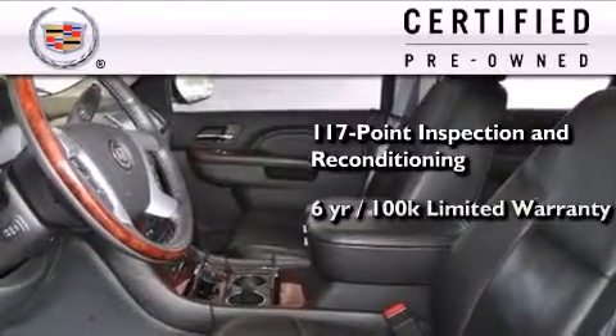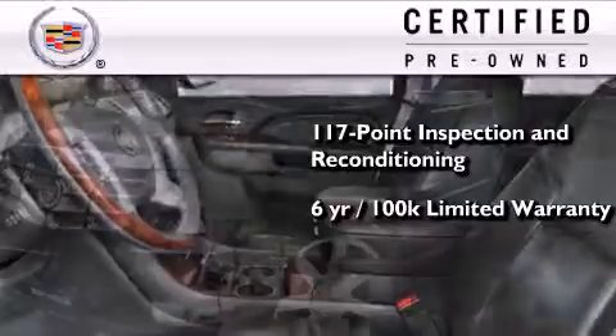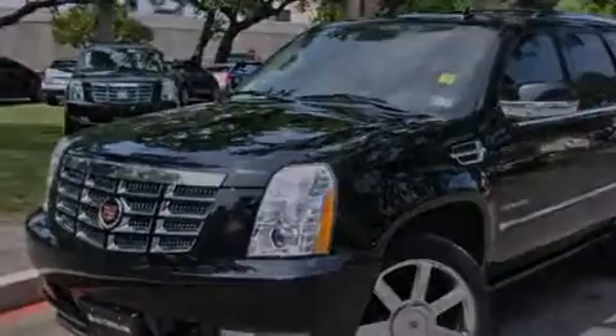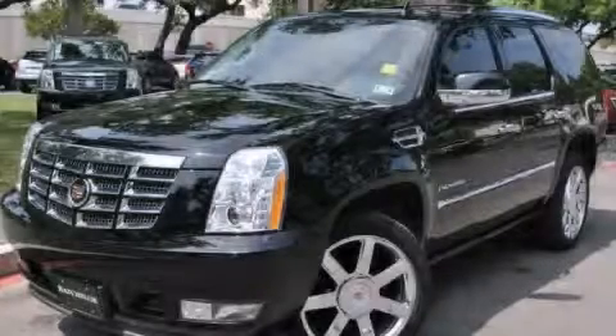And it comes with a six-year, 100,000-mile limited fully transferable warranty with zero deductible, plus 24-hour roadside assistance. Please call us today for more information on this great vehicle.